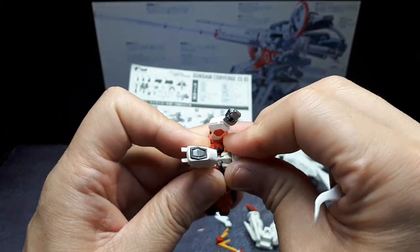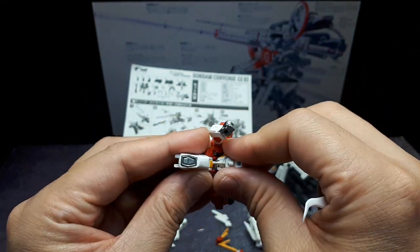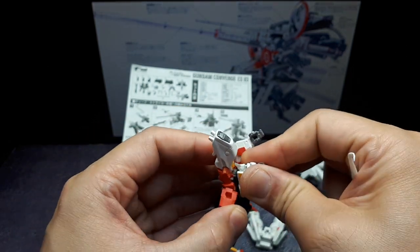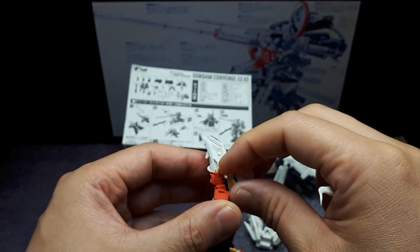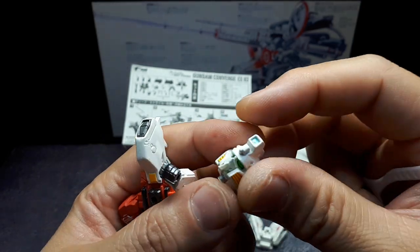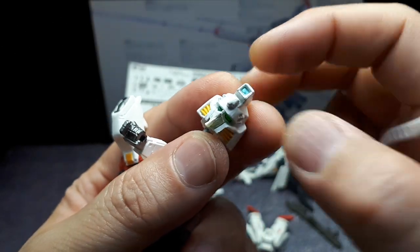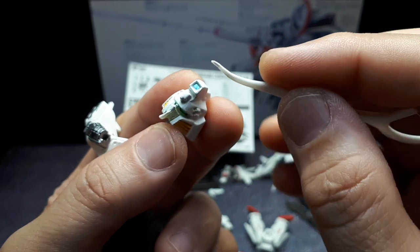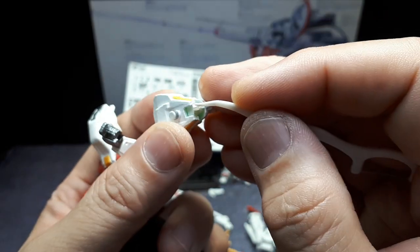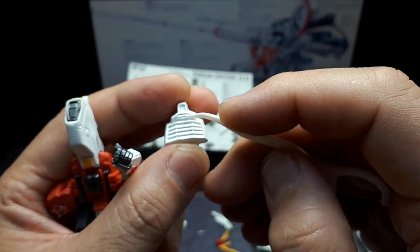Does it even come off? I think it does. I see like a peg in there, but maybe the paint is stuck. The chin is really thin, so I'm really worried about it. There we go. So the head — we have nice translucent green eyes, and they're not very dark so they look nice. There's a little metallic paint up in here. Some cannon details, vent details. I think the chin is a separate piece but I'm not going to take it out. A lot of vents back here.